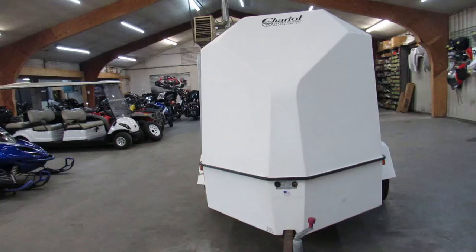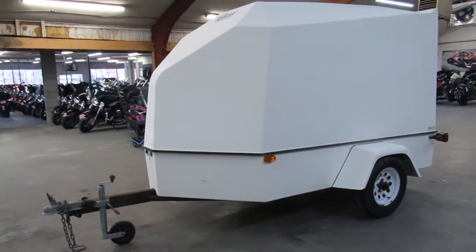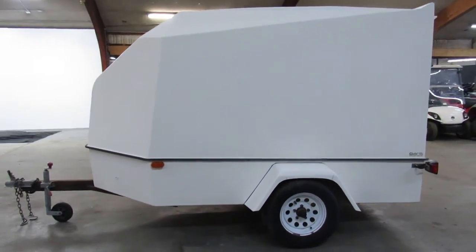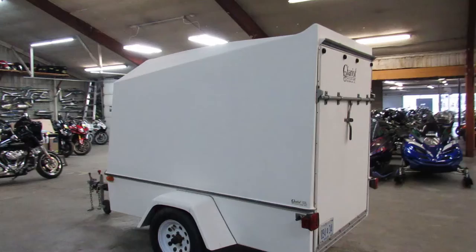It's got 4 foot 6 inches or so of clearance on the inside, and 10 foot from the tail to the nose — not the tongue, just to the front of the nose. So you can definitely fit your full dresser in there, maybe a couple dirt bikes. Nice clean trailer, fiberglass.